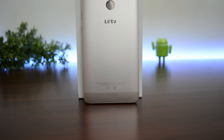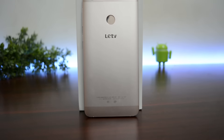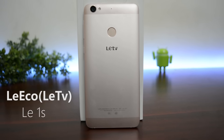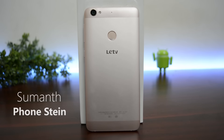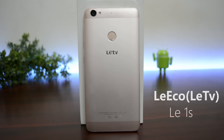Budget phones are becoming better, but LeTV proved that budget phones can be superior, and the result of that is the LeTV LE1S. What's up guys, I'm Suman from Phonstein, and this is my in-depth review of the LeTV LE1S.